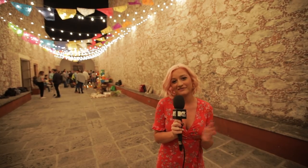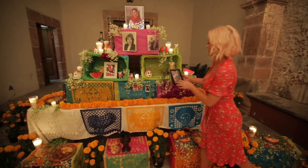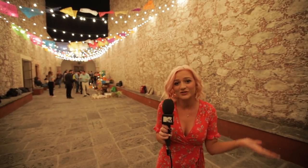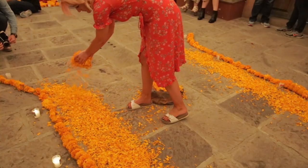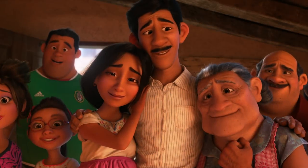Now we're going to have a go at building our own ofrenda, which is basically a traditional Mexican altar that you build for Day of the Dead. And you decorate it with flowers and food and candles and photos and as many marigold petals as you can get your hands on. The path of marigold petals — that's a real thing that we saw when we visited all these different towns, but it's the type of thing that can inspire a moment like Miguel crossing this beautiful marigold bridge to reconnect with his ancestors.